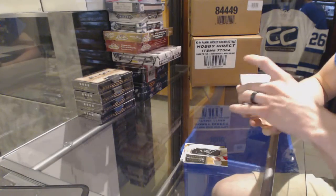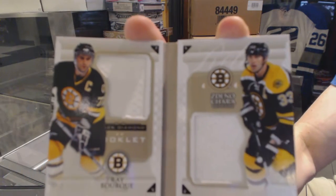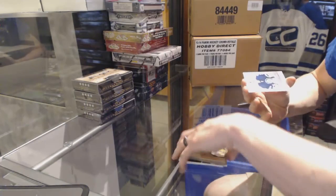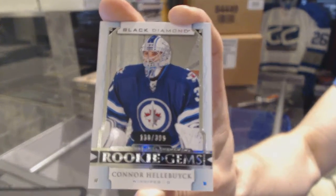A double diamond booklet relics dual jersey numbered to 99 for the Boston Bruins — Ray Bourque and Zdeno Chara. And a rookie gems numbered to 399 for the Winnipeg Jets, Connor Hellebuck.